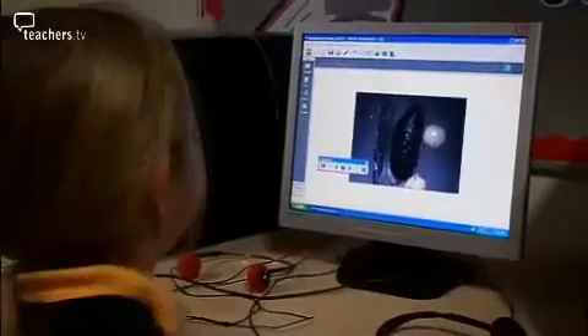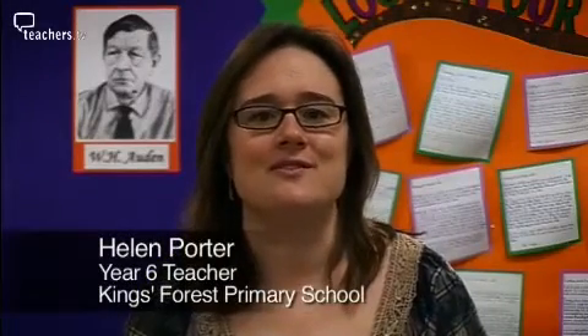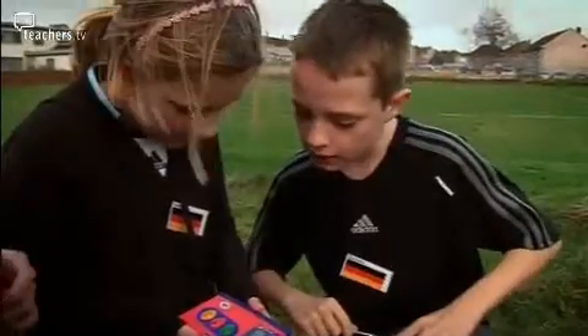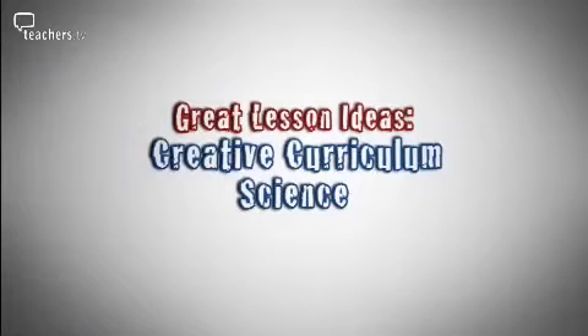Literacy, Science, ICT and Mass lend themselves to the creative curriculum. The children learn through a sense of discovery that these subjects can be fun and engaging whilst meeting the national curriculum objectives. This lesson came about because the children were already enthusiastic about the natural world and we wanted to bring some of this enthusiasm into the classroom.